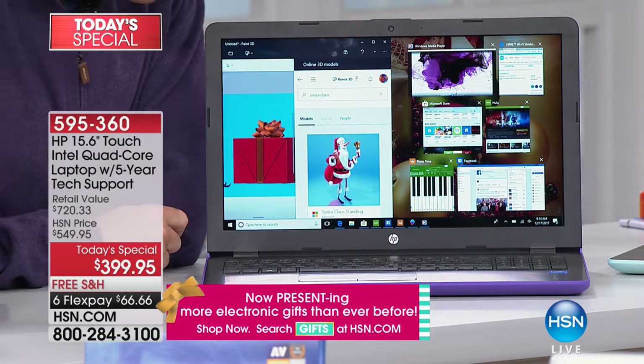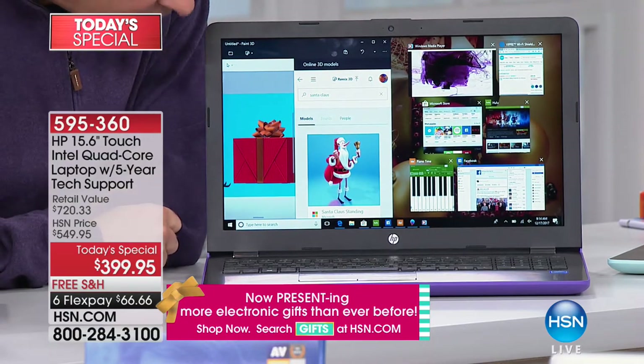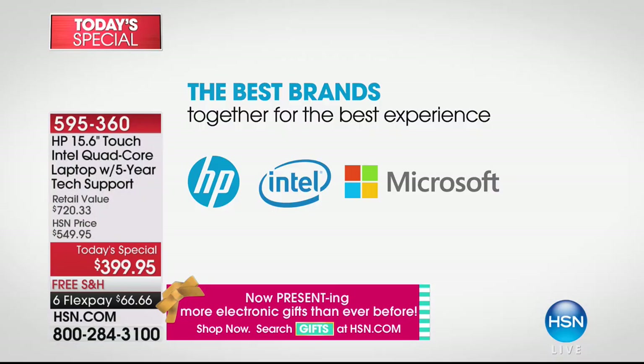You can do that because you have Windows 10 Creator Edition built in. You've got these powers to edit, render, and create that you absolutely didn't have before. So that's the big three: HP is the number one computer company in the world, Intel is the number one processor company, and Windows 10 is the number one operating system.